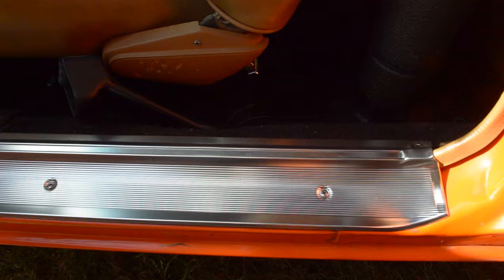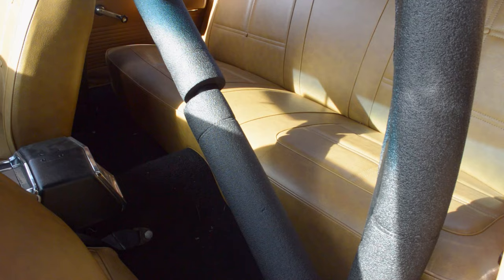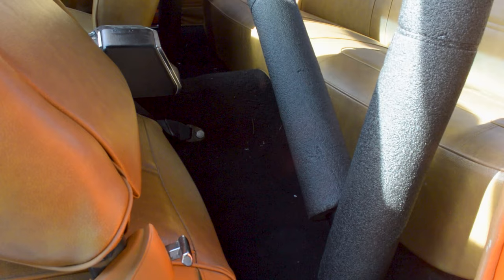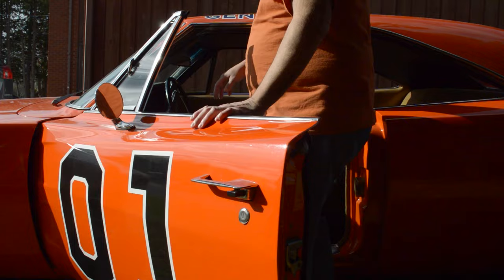Moving on to the interior, the first thing you see when opening the door are the beautiful chrome sill plates. The door features a simple vinyl covering reminiscent of a typical '70s car interior. The seats are the original seats offered in the '69 Charger with a beige interior. Roll bars were added to the General, and while they are a necessity for performing stunts, they are so thick — even with foam wrapping — that they prevent the driver's seat from going fully back, making it difficult for big and tall people to enter and exit the car.